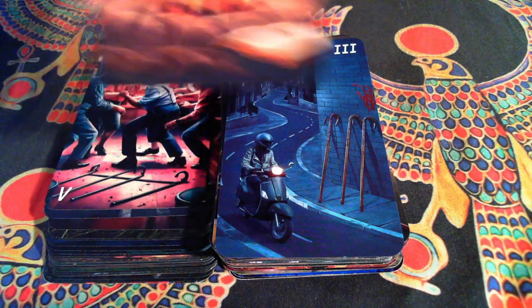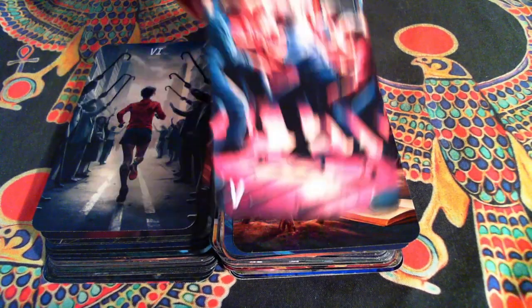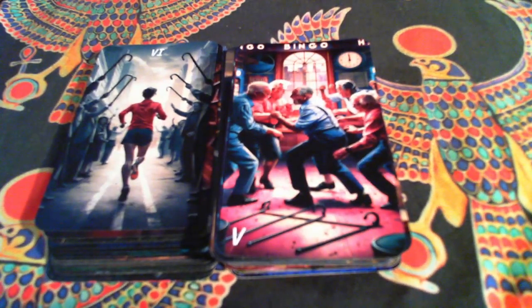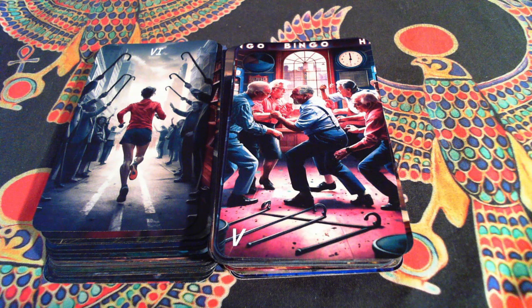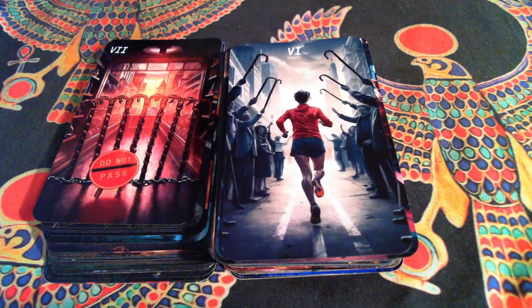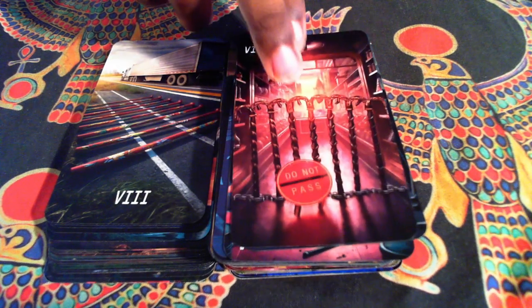Our Four. Our Five — this is probably my favorite one: old people fighting at bingo. I absolutely love that. Our Six, which I think came out lovely. Our Seven — this one is my second favorite, the Seven of Canes.